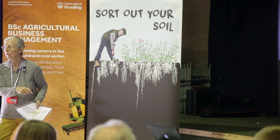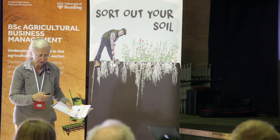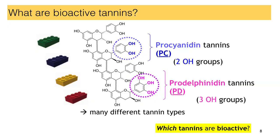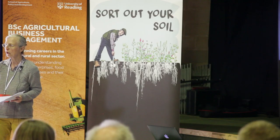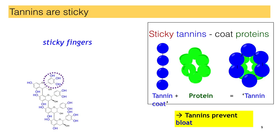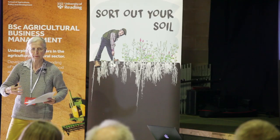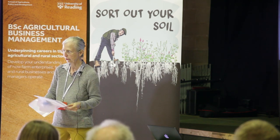One last point we need to understand is that tannins are very sticky, like a gecko finger. All of these OH groups make the tannins sticky, and they can attach themselves very strongly to proteins such as feed protein. They coat the feed protein, and that is important because the tannin coat slows down the digestion of the protein in the rumen. And that's why tannin-containing forages don't bloat.